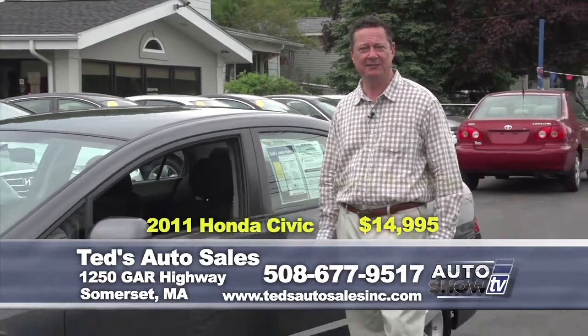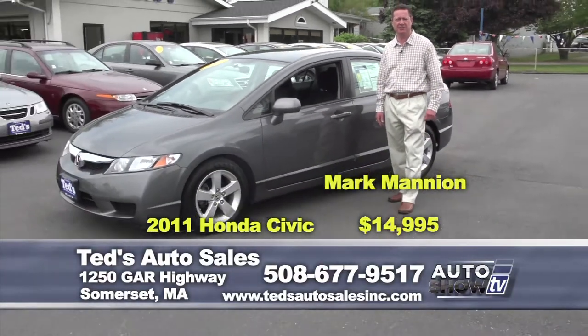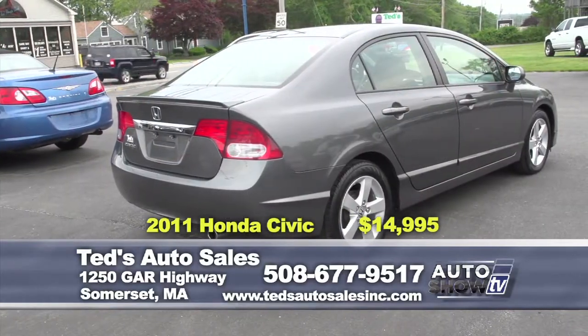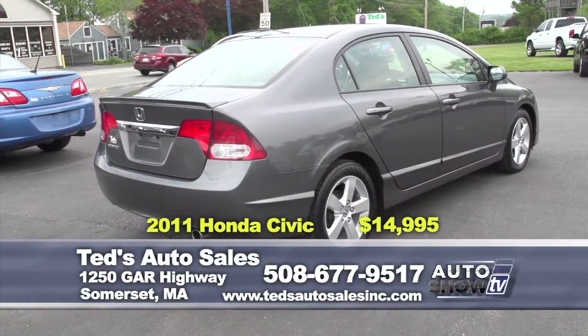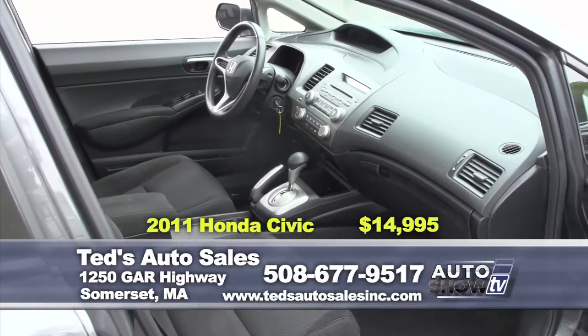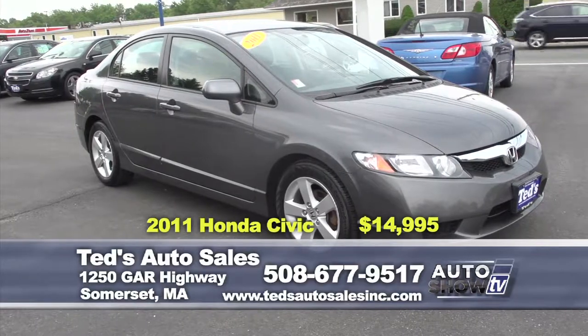The first vehicle is a 2011 Honda Civic LXS — a one-owner off-lease vehicle with only 34,000 miles. Features a spoiler, alloy wheels, seating for five, great gas mileage, and still under factory warranty. It's on special this week at $14,995.